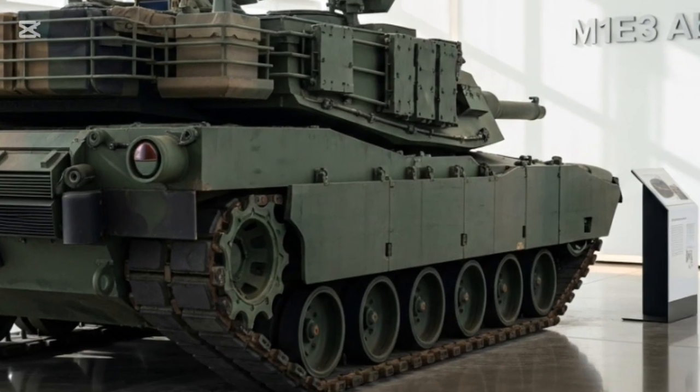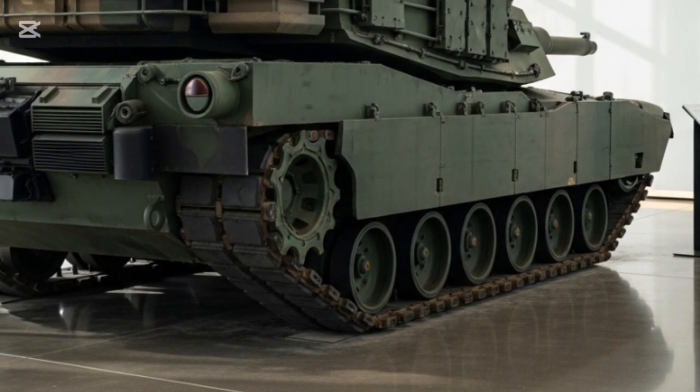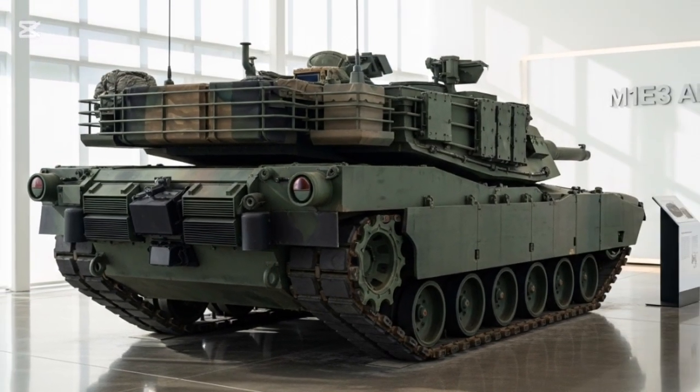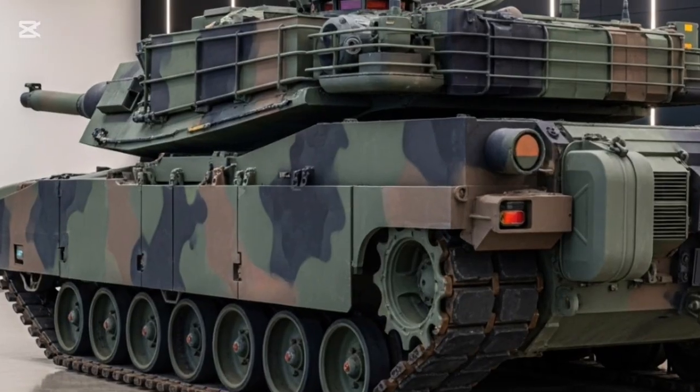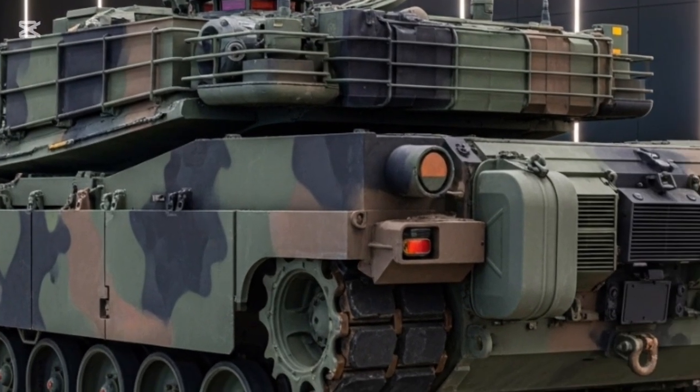The M1E3 retains the 120mm smoothbore cannon, but it is now paired with advanced fire control systems, AI-assisted targeting, and next-generation ammunition. New munitions such as programmable airburst rounds and advanced kinetic penetrators give the M1E3 the ability to neutralize a wide range of targets, from drones to heavily armored vehicles.